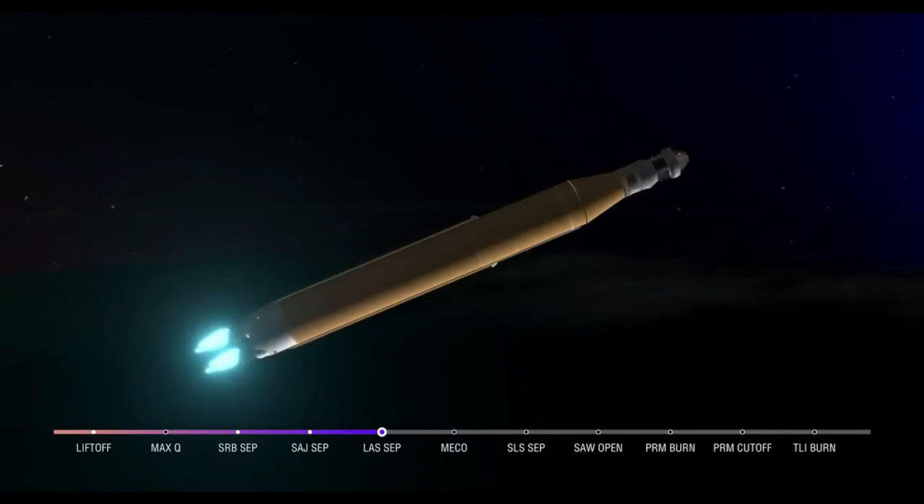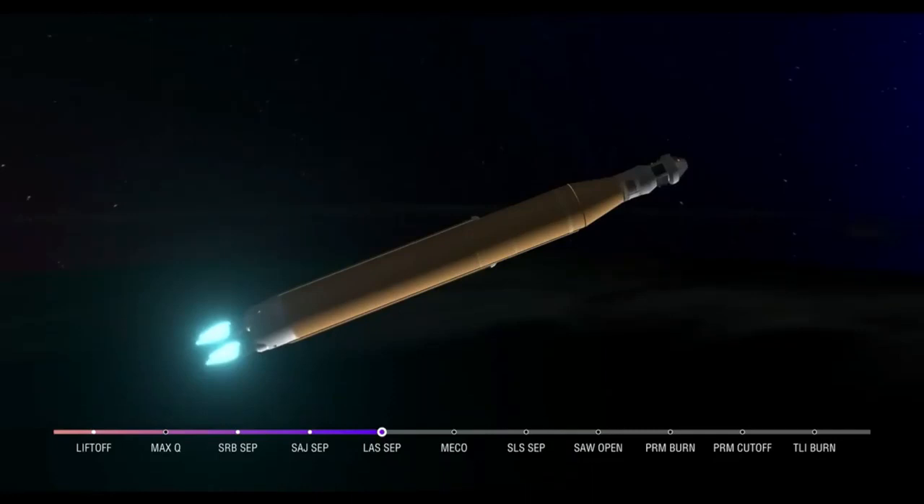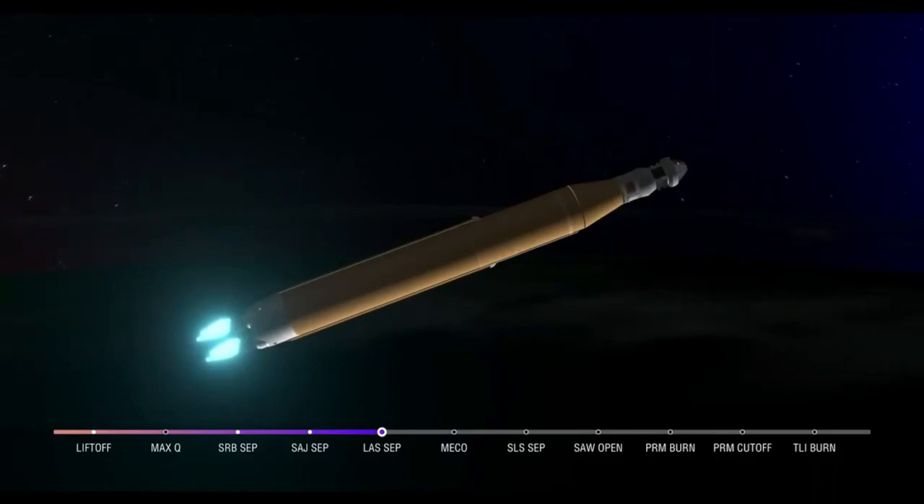We're 4 minutes and 16 seconds into the flight of Artemis I. So far we've had a clean ascent. We saw those solid rocket boosters jettison about 2 minutes and 11 seconds after liftoff. Shortly after, we had the service module fairing panels separate as well as the launch abort system — which was inert for this flight except to perform this separation. Now traveling over 6,800 miles per hour, 229 miles downrange.